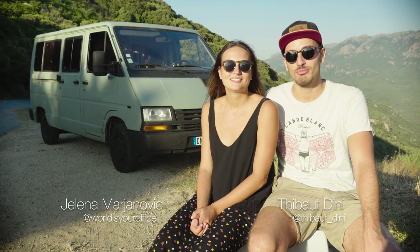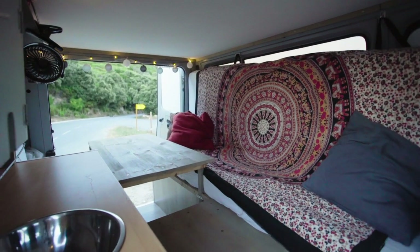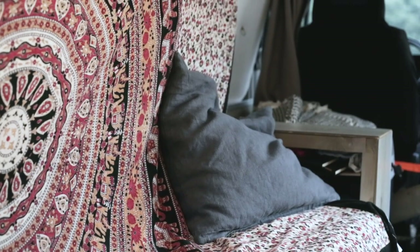Hi, I'm Jalena. Hi there, I'm Thibault. And this is our 1993 Renault Trafic van named Jean-Claude, and we're coming to you from the beautiful island of Corsica in the Mediterranean.